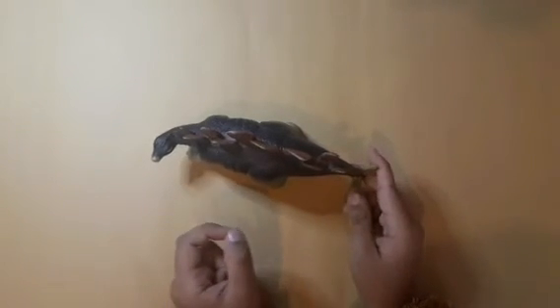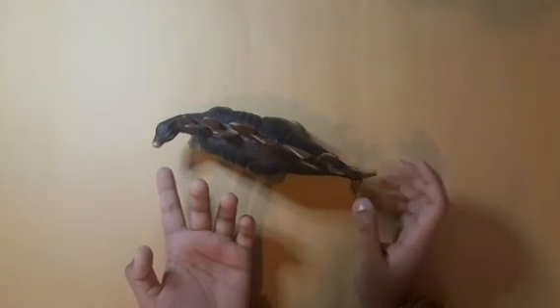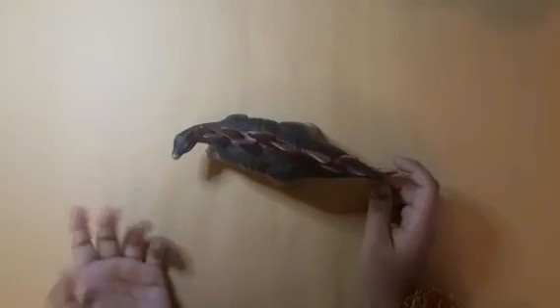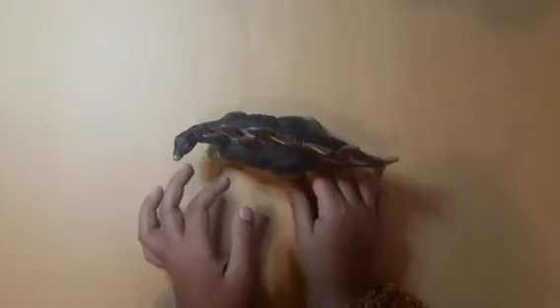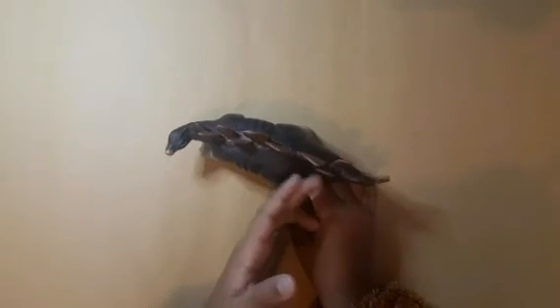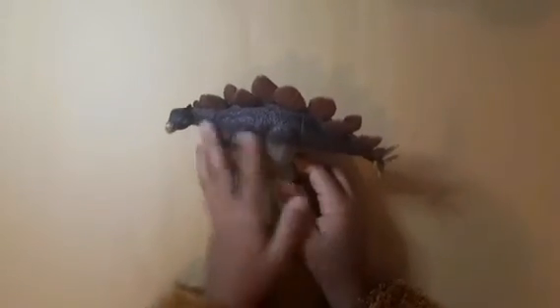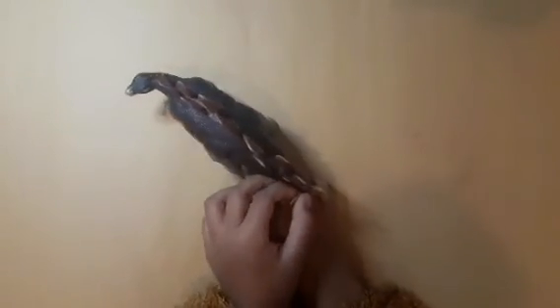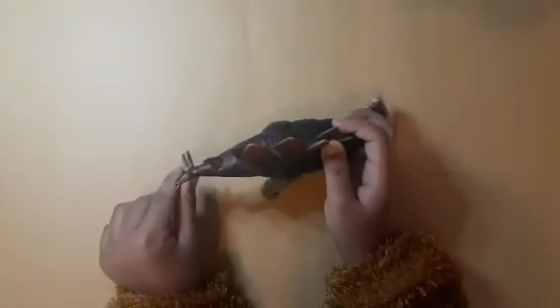Nothing can stand these spikes for long. These plates are mostly for defense. The Stegosaurus is known as the 'roof lizard' because scientists first thought the plates were on the sides. But when they put the puzzle together they found out the plates were on top, which looks much cooler. Who would think of putting them on the bottom? That's silly.